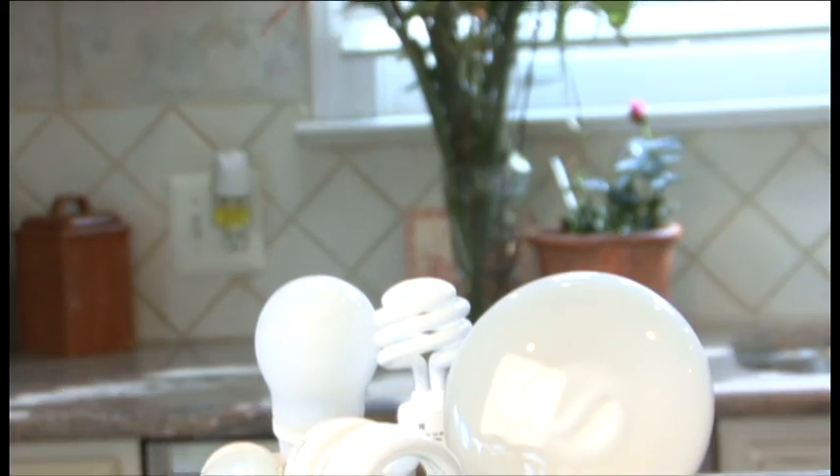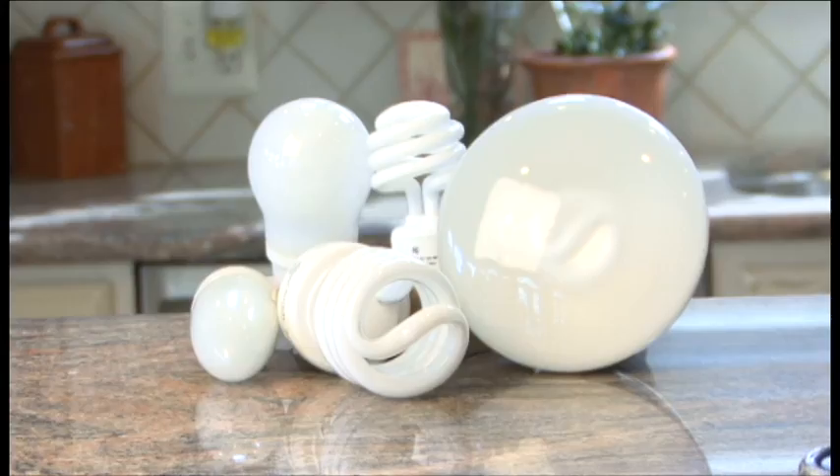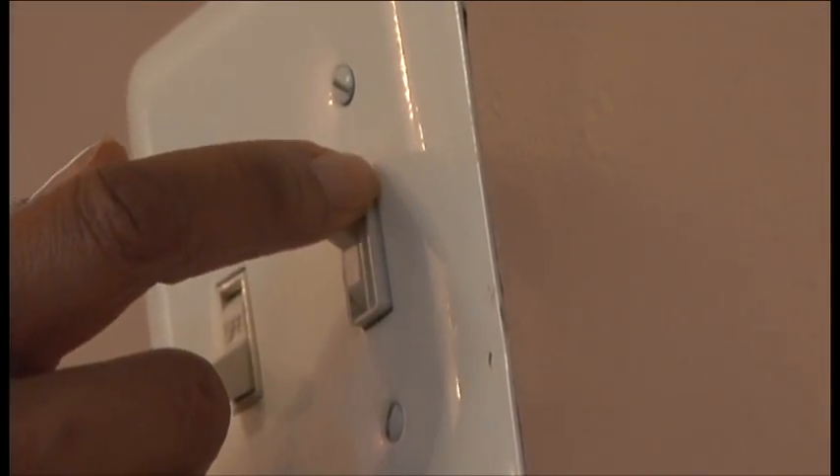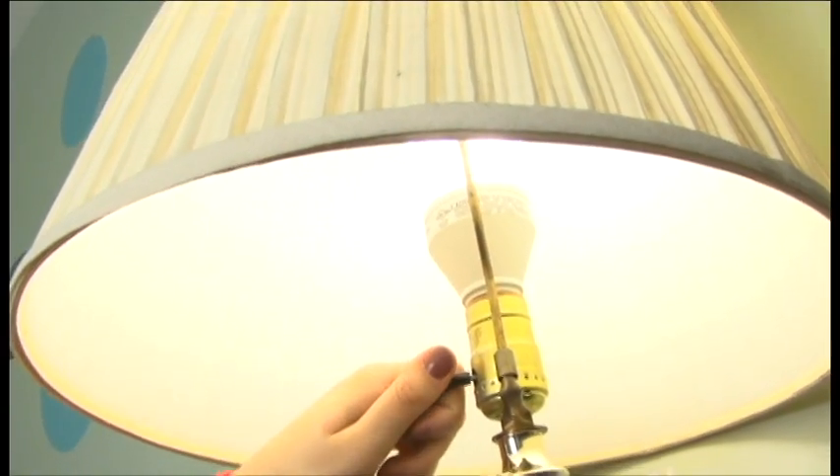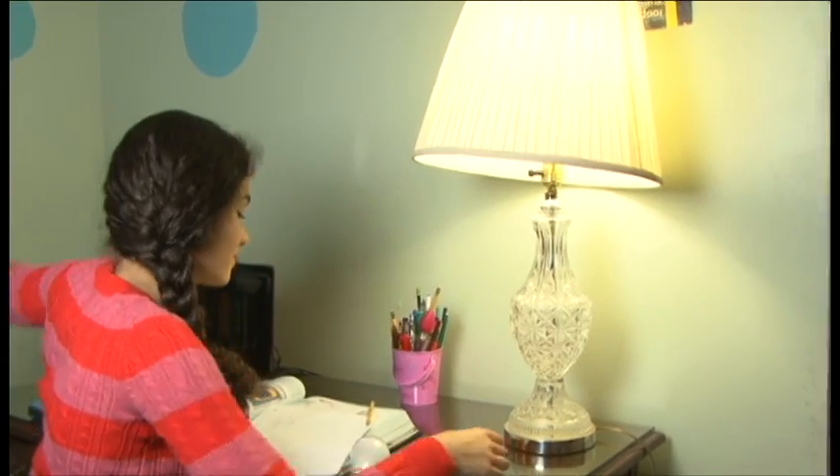Even in unique shapes and sizes, you can find efficient bulbs that work with your dimmers. And don't let a three-way switch stop a switch to efficient lighting — three-way CFLs are available that provide the same quality and quantity of light as traditional incandescents.